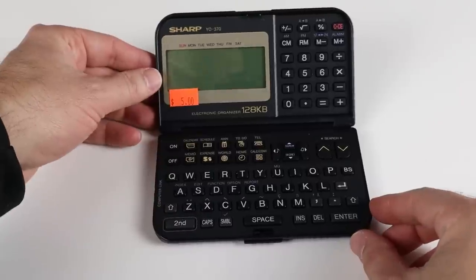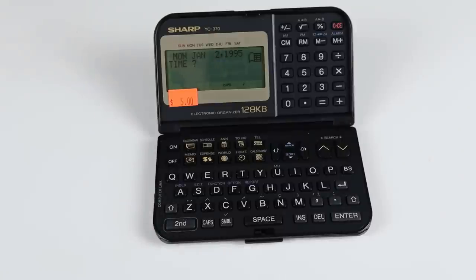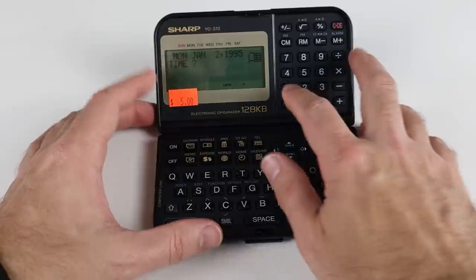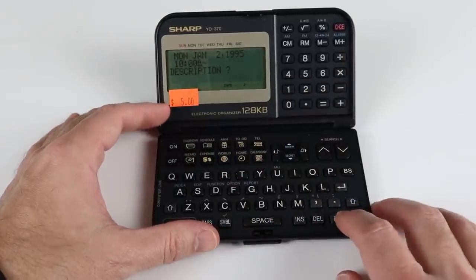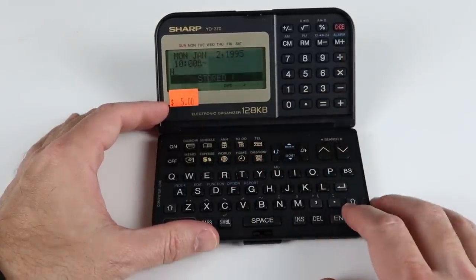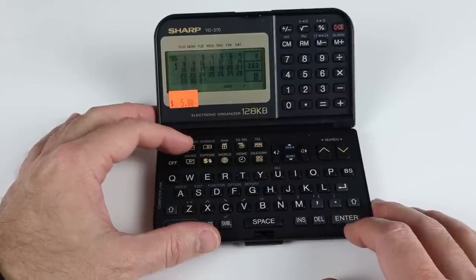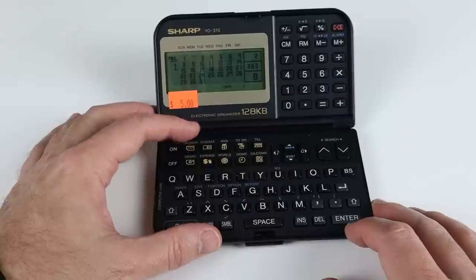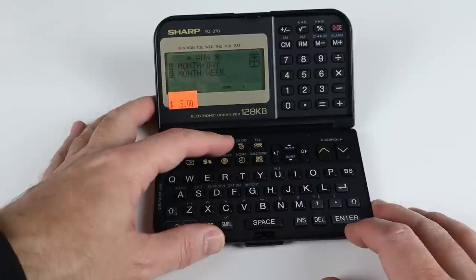Let's take a look at the Sharp YO370 Electronic Organizer. I put in some fresh batteries and it powered right up thinking it was 1995. I do like how it has soft keys for each of the functions: calculator, schedule, important dates, to-do list, memo pad, telephone book, etc.